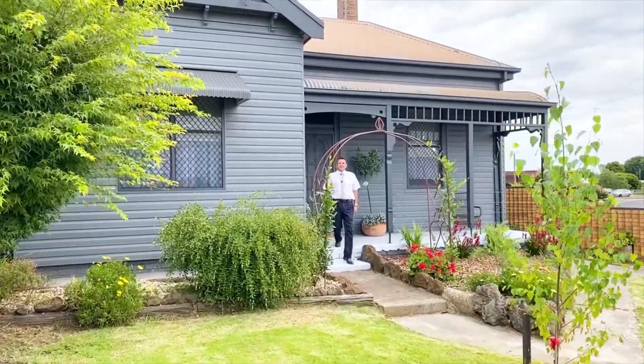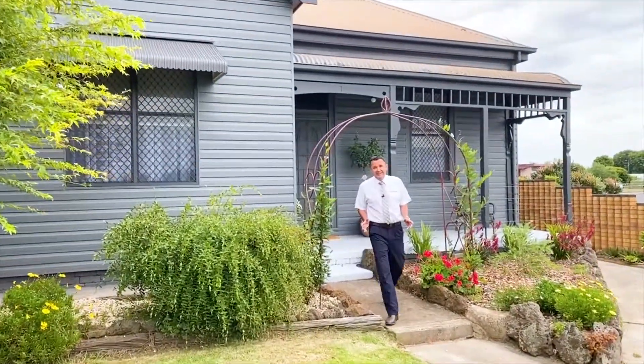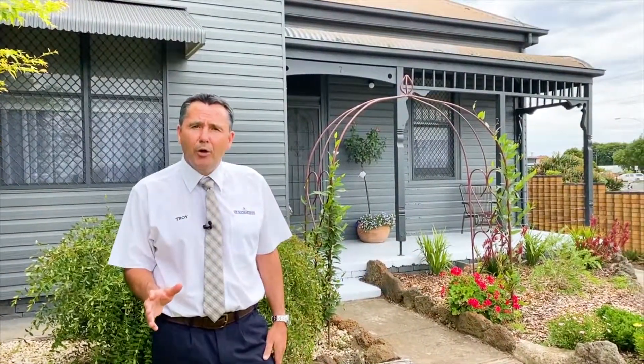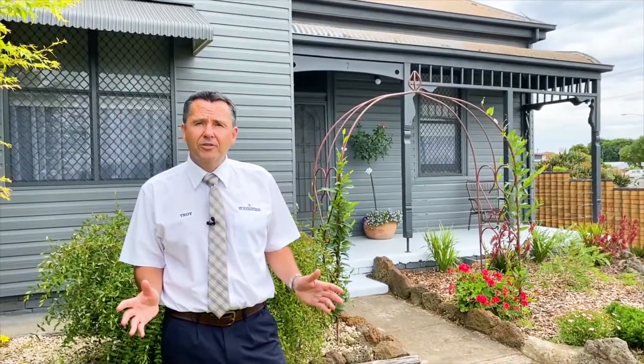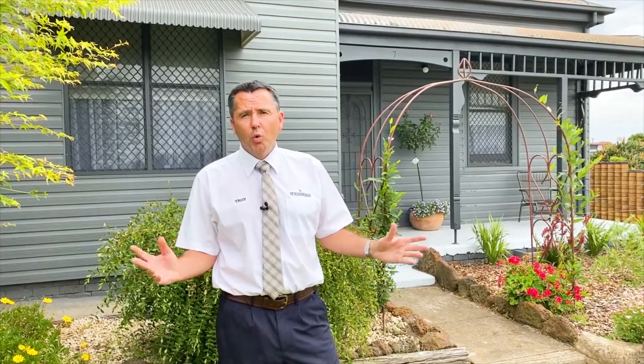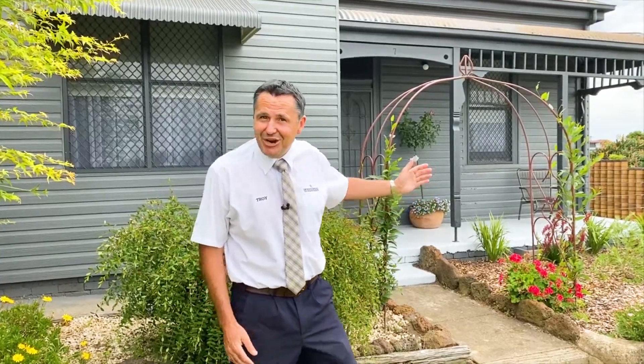Welcome back to Seven Gravesend Street here in Colac. A new year and a new look. This three bedroom home offers two modern bathrooms and there's also plenty of car storage. What I love most is the location — we're just a short stroll into the centre of town and all that Colac has to offer. So why don't you come with me and I'll be happy to show you through.